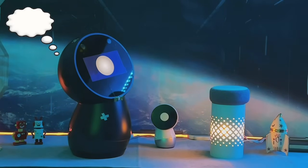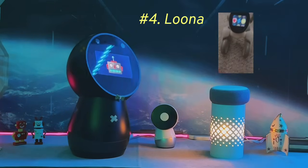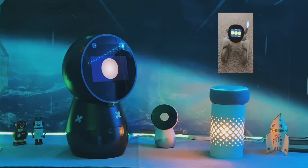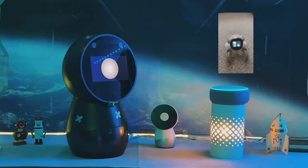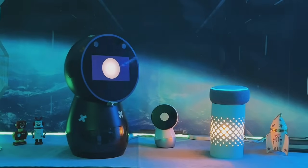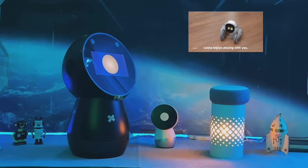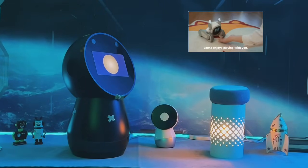Next up at number five, we have Luna. Luna is an expressive and intelligent pet-like robot. Pros: it's highly interactive and can recognize faces and emotions. Cons: it's not as versatile in performing tasks. Price: about $450. We think Luna is a fun addition to any household that loves pets but can't have one.